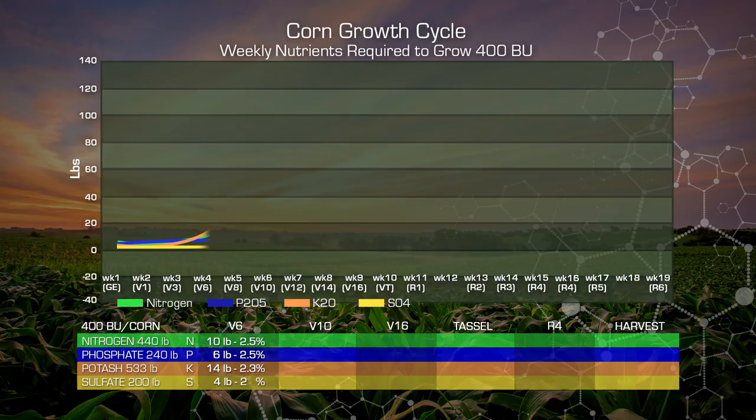At V10, our nitrogen has increased to 61 pounds, or about 14% of the total requirement. Phosphate is approximately 26 pounds, but only at 11% of our total requirement. Now, this is the interesting thing about potash or potassium — we've moved to 165 pounds of uptake, or 31% of our total requirement. And sulfur has moved up slightly to 8 pounds, or barely 4% of our total requirement.